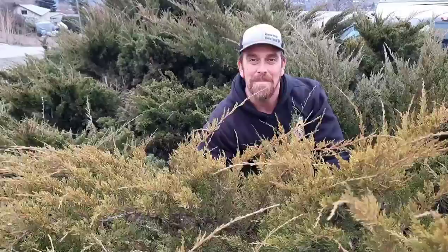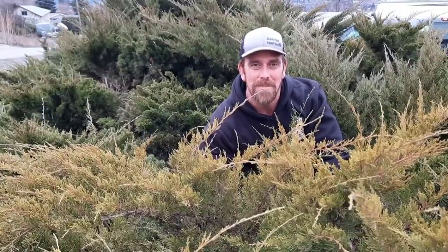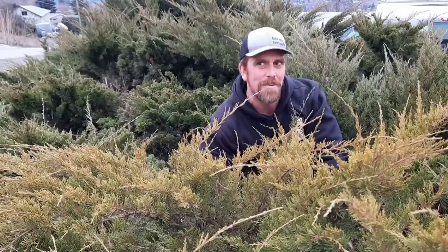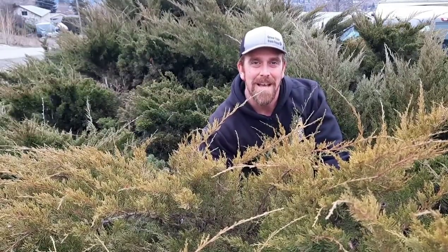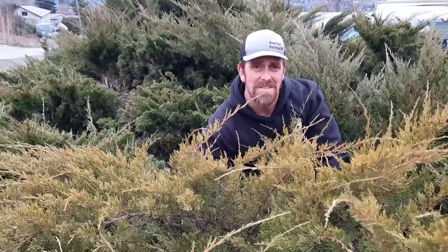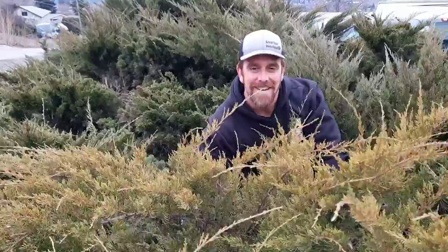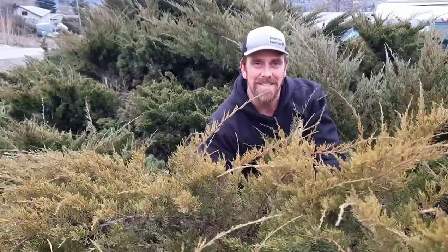Oh hi there! Welcome to another episode of the Okanagan Gardener and Forager channel. Today I'm going to talk to you about juniper plants, juniper trees, juniper bushes, all of the above. These plants have a long history of edible and medicinal uses dating back hundreds, thousands of years maybe. And I'm also going to tell you about three different plants that can be found in this area.